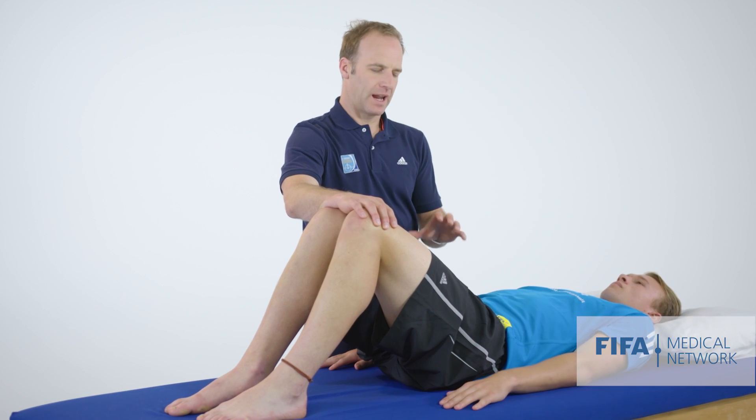So if the athlete has pain and problems with that sort of movement, and it reproduces pain in the inguinal region, we're starting to think this athlete may have inguinal-related pain.